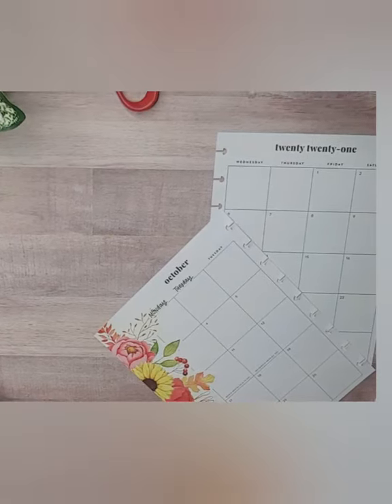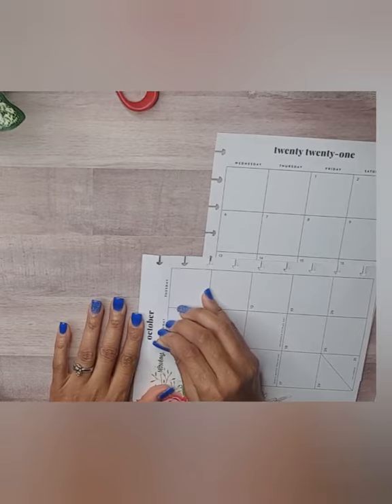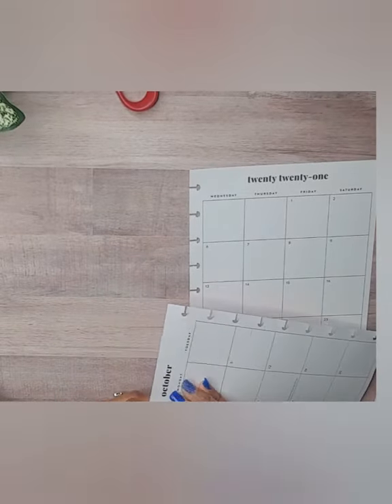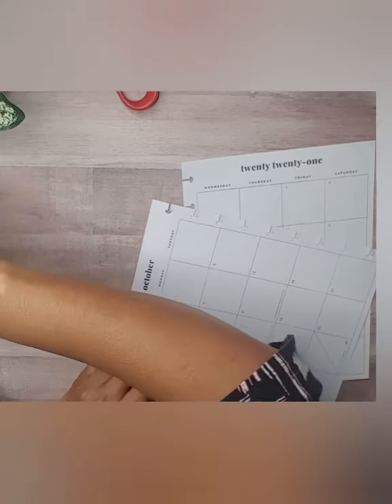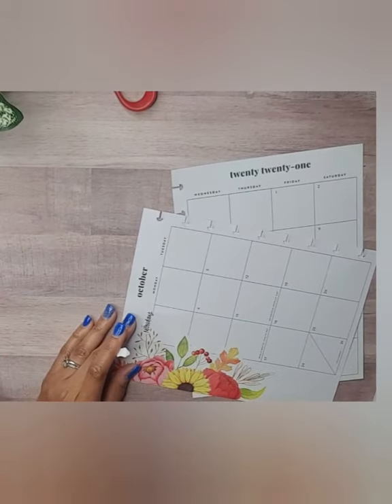Uh oh — I didn't know I was out of Wednesday stickers! Let me see... that's Sunday right there. Anyway, I messed that up. Let me grab my tweezers.